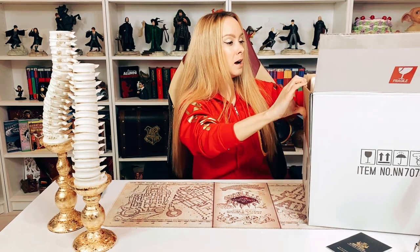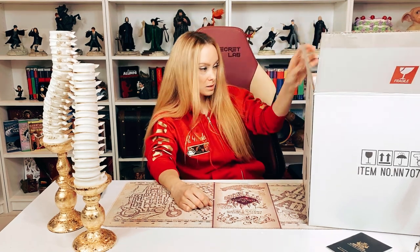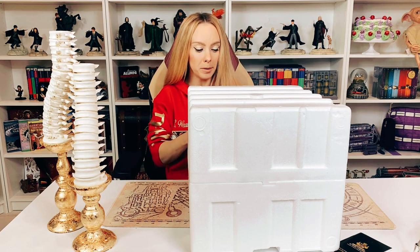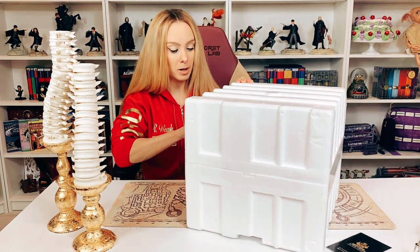I have no idea how to get this out of the box — I don't need to work out today because holy crap, that was ridiculous. Like giving childbirth getting this thing out of the box!